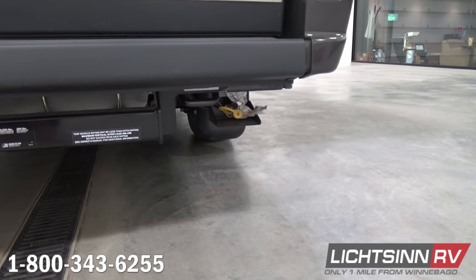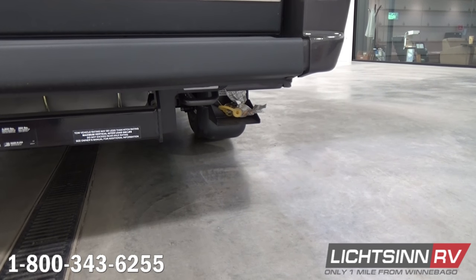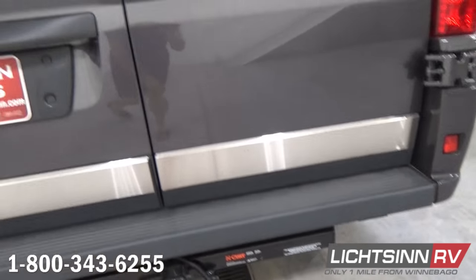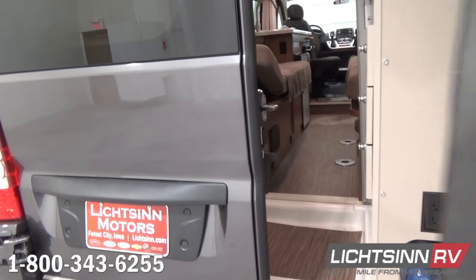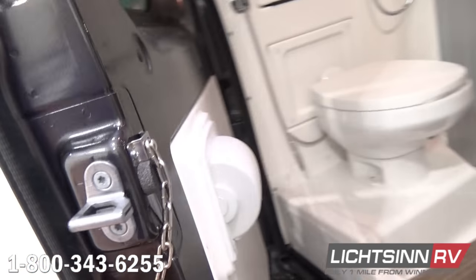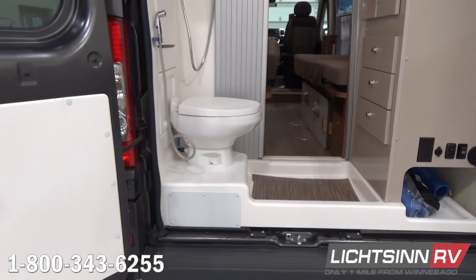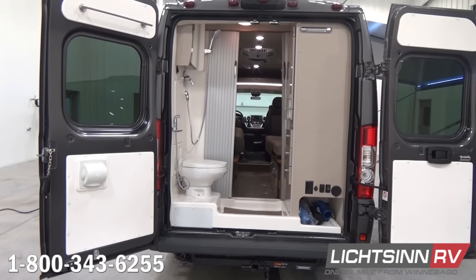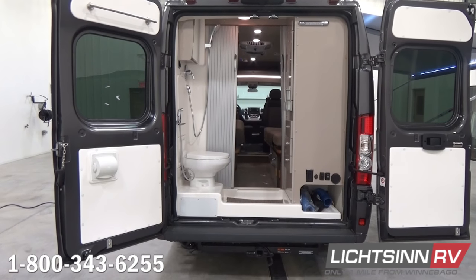Conveniently located off to the patio side is an LPG hookup — a great location to hook up a gas grill or outdoor heater. The cargo doors open and piggyback nearly 270 degrees for ease of rear access. We also have the rear screen door option — a factory-installed upgrade included on our 59Ks — providing ease of access while also accommodating cargo travel.